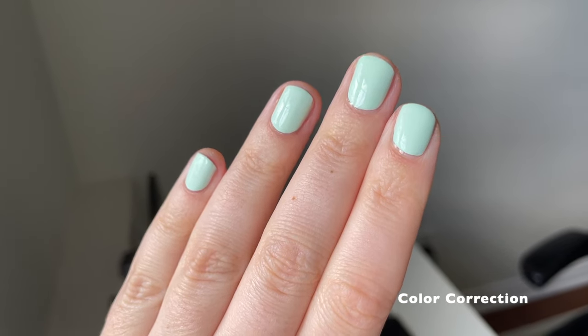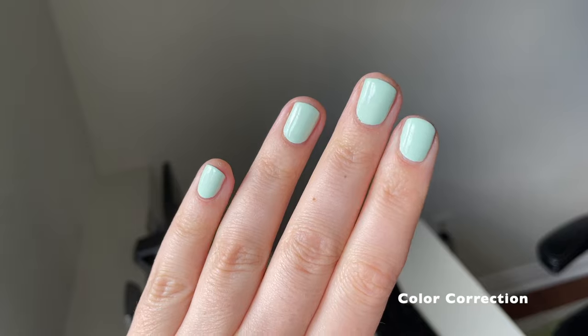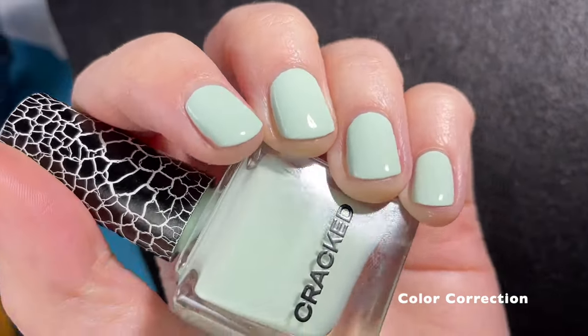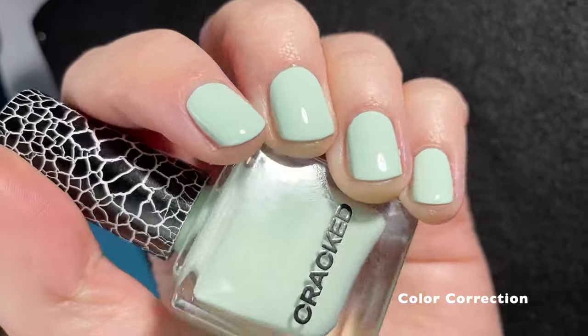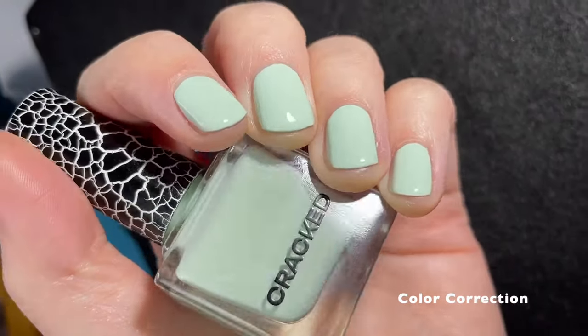It looks a little bluer in certain lighting and in others it leans a little more green — that will depend on your skin tone — but this is just a fantastic minty shade. It's very light but definitely far from a white, and just beautifully executed.